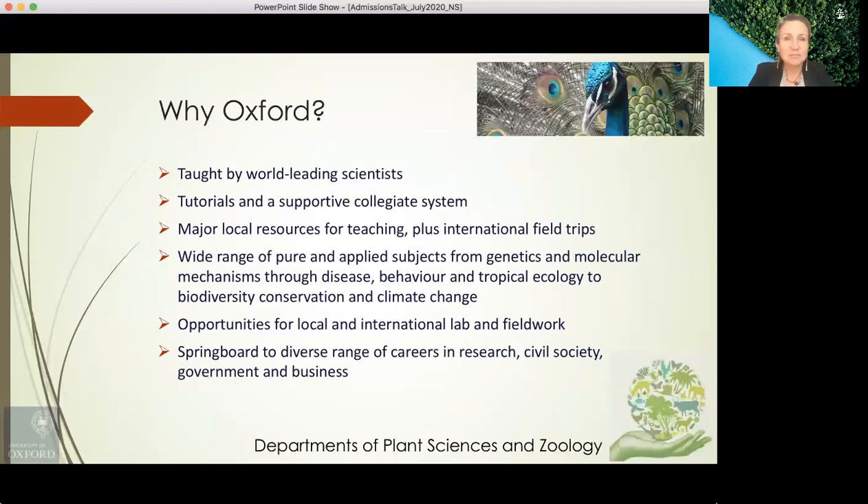If you were to come to Oxford to study biology, you'll be taught by world-leading scientists. You will be part of a very supportive collegiate system which involves tutorials and pastoral care. You will have access to many local resources for teaching. Teaching encompasses a wide range of pure and applied subjects from genetics and molecular mechanisms to disease, behaviour, tropical ecology, biodiversity, conservation and climate change. There are opportunities for local and international lab and field work, and a degree in biology at Oxford is a springboard to a very diverse range of careers in civil society, research, government and business.